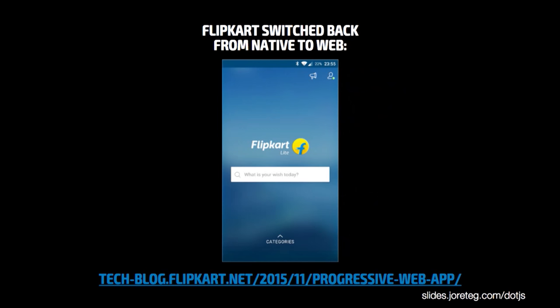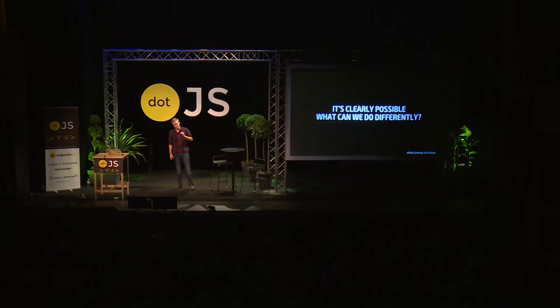Flipkart — probably best explained as the Amazon.com of India — is valued at roughly 20 billion dollars. They recently rewrote their Android application to be a progressive web app. They actually went back to the web for reasons including performance and the ability to gradually install it, which is awesome. I urge you to check it out and actually try it — the performance is exceptional. So it's clearly possible, but what is it that we can do differently?